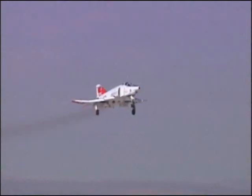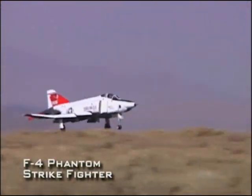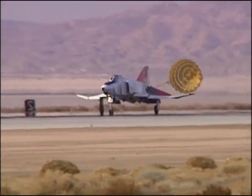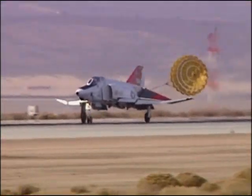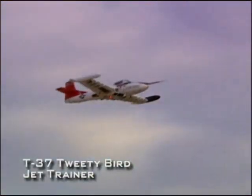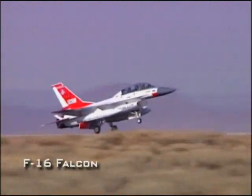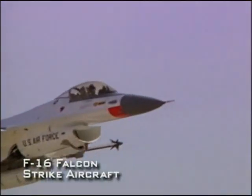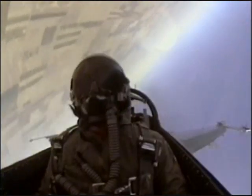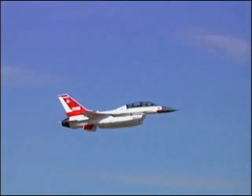The A-7's stablemate in Vietnam was the F-4 Phantom fighter. The F-4, with its two-seat configuration, lends itself to missions where an extra pair of hands or eyes are needed. Another veteran twin-seat aircraft is the T-37 Tweety Bird trainer. The workhorse of the Flight Test Center's fleet is the F-16 Fighting Falcon, one of the Air Force's premier combat aircraft, and here at Edwards it is one of the more essential chase planes.